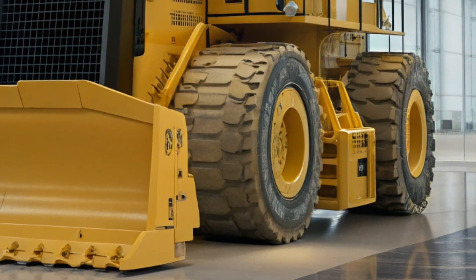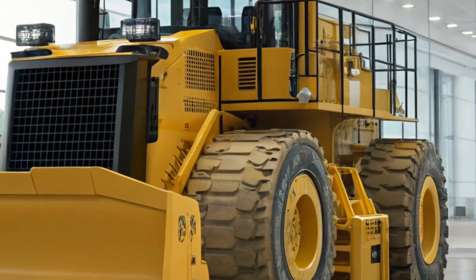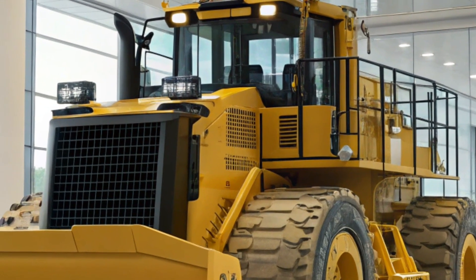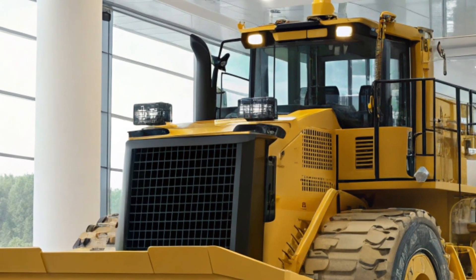Technological advancements in the 2025 D11 include integration with Caterpillar's latest technology offerings. Features such as automated blade assist and enhanced traction control systems contribute to increased productivity and precision on the job site.